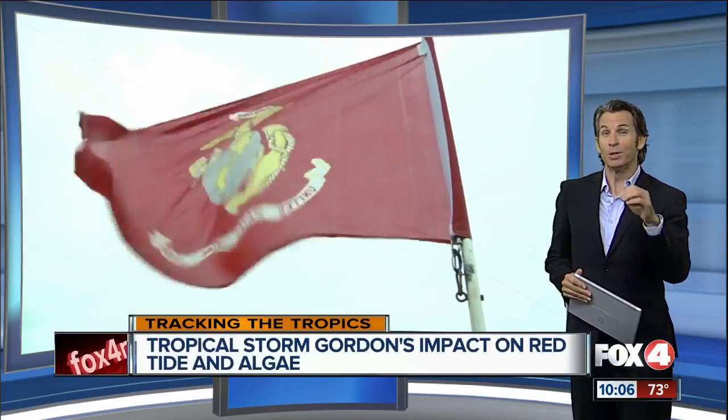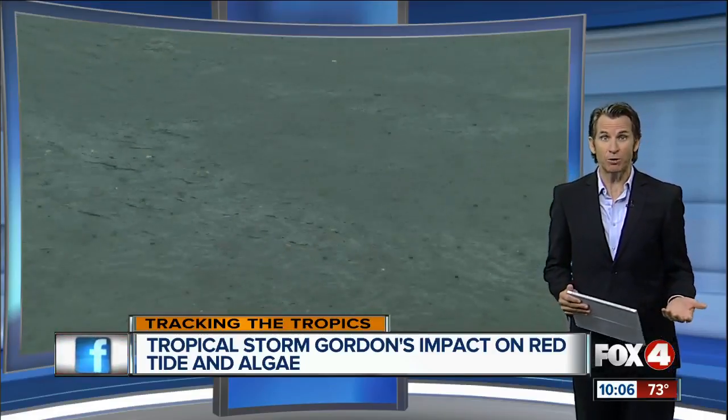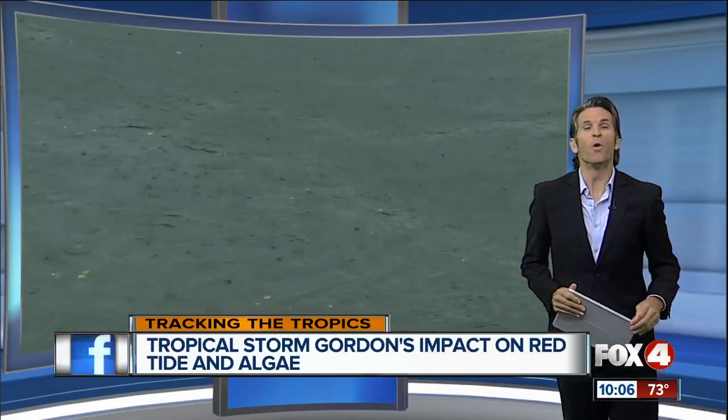A lot of you have been asking tonight — we're talking live on Facebook about this — what kind of impact Tropical Storm Gordon might have on our ongoing algae crisis here in Southwest Florida. For New Corners, Lisa Greenberg is getting you answers, but experts are telling her it's not exactly black and white.